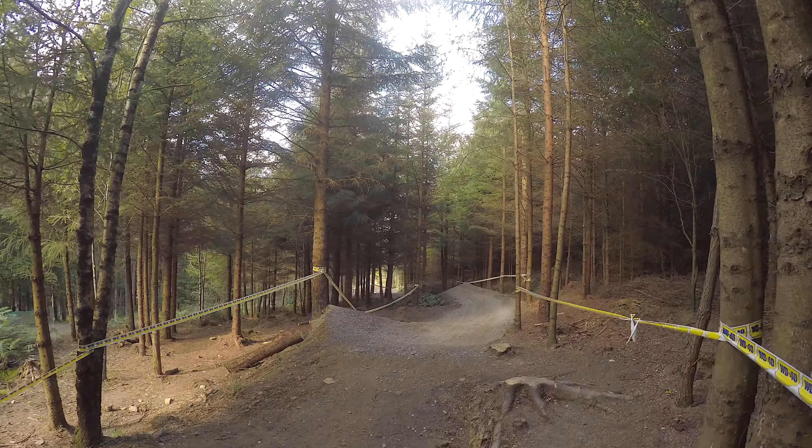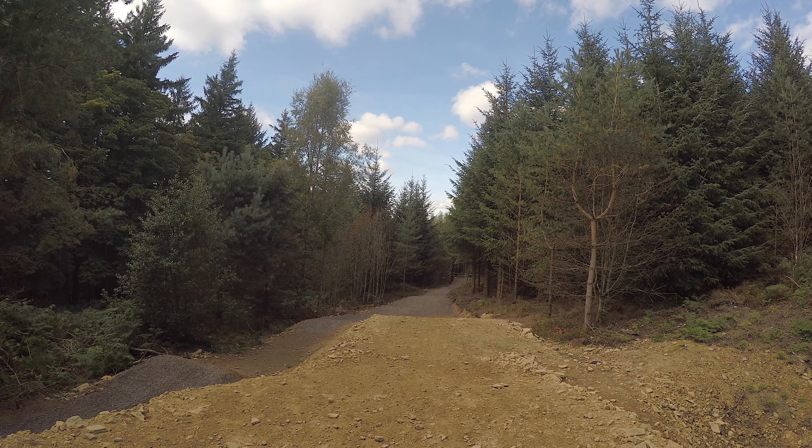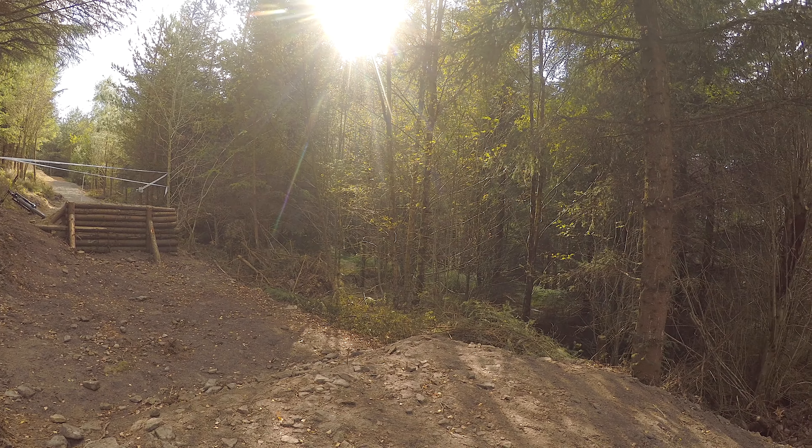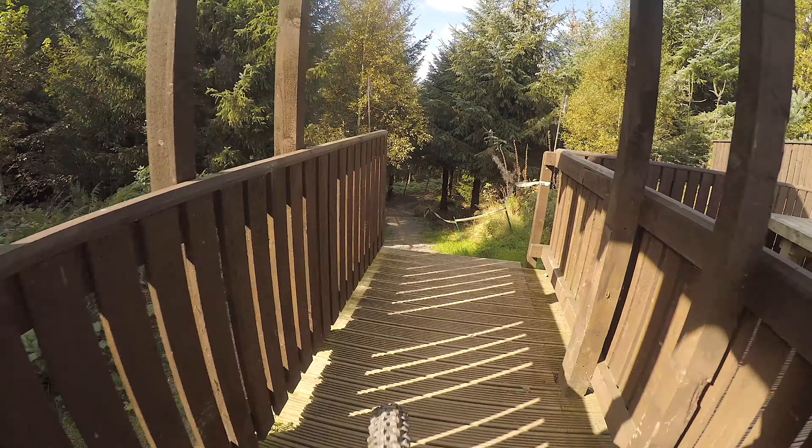It's a fair old size. You're going to be carrying some speed - double out of the corner chucking you into the big stuff. I feel quite comfortable sending them just because the trail looks like it has the flow. So if you get one feature then you've got the speed for the next, which gives you that bit of confidence.